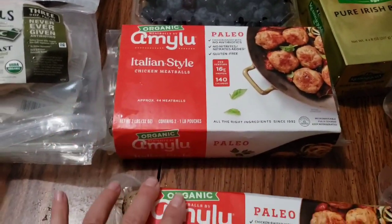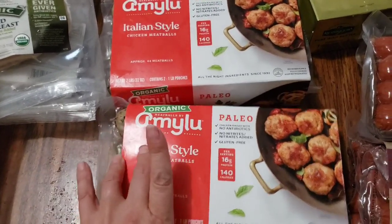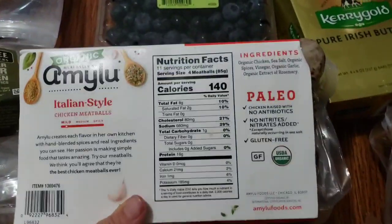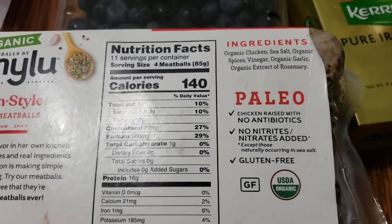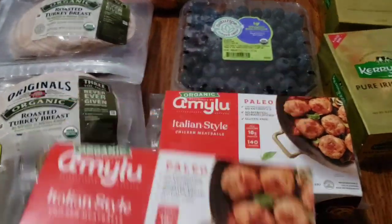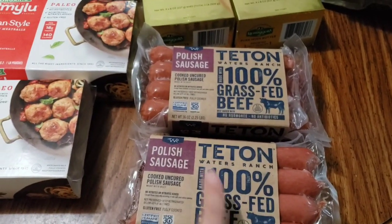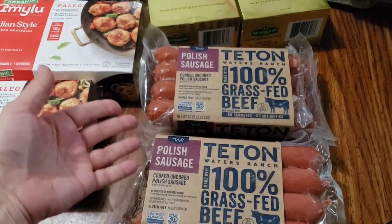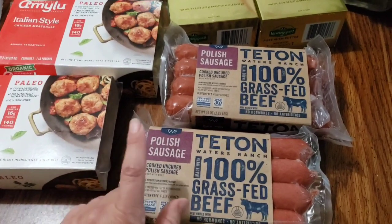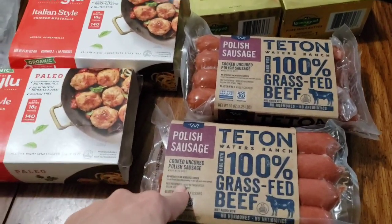We grabbed these — I believe they were on an October sale. We got these last time to try and my kids love them, my husband likes them, I think they're fantastic because they're very quick and easy. You just heat them up, make some sides and some veggies and you're good to go. These are like the perfect fast food for those of us who try to eat on the clean side. We got two of these. Another thing I didn't plan on buying but it was on sale — these did not have the asterisk yet. They usually run spring through fall and then in winter they're gone, so I grabbed a few extra since they were on sale.